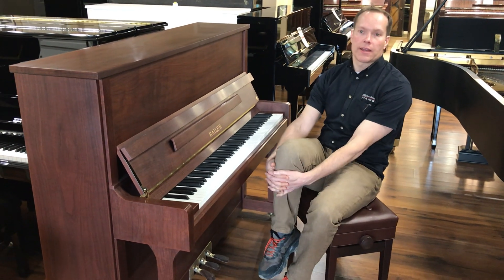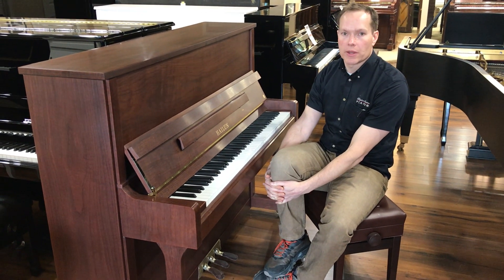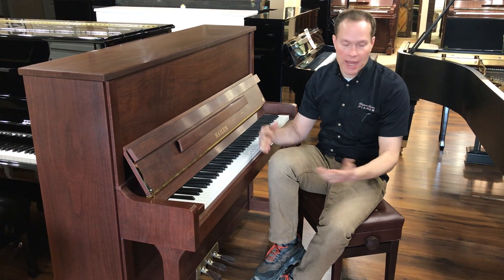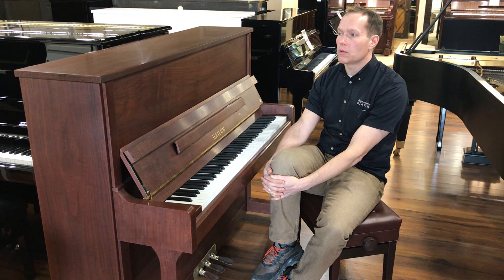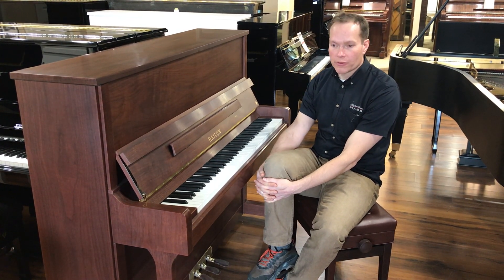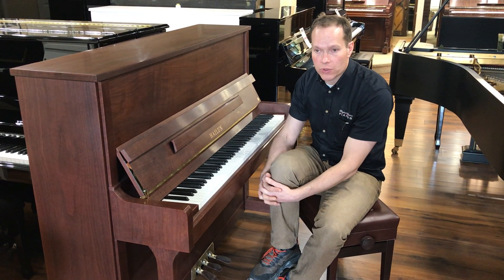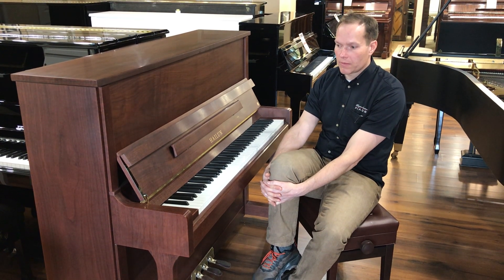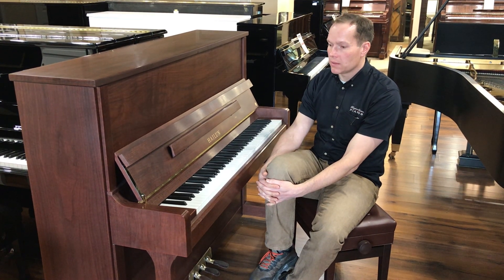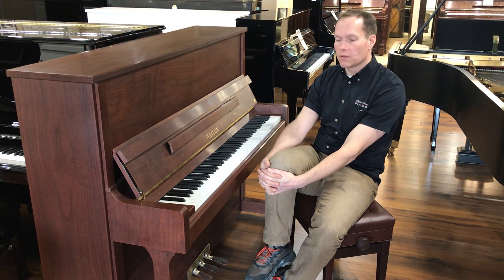I couldn't recommend this piano more highly. I continue to be a fan. It's been since 2010 that I've sold these pianos and I continue to promote them so enthusiastically — not because I happen to have them on the floor, but quite the contrary. I continue to purchase them from the factory because I'm such a big fan. I'm an expert in pianos, highly experienced in piano technology, and I'm certain there is no better bang for buck than these Hailun pianos.